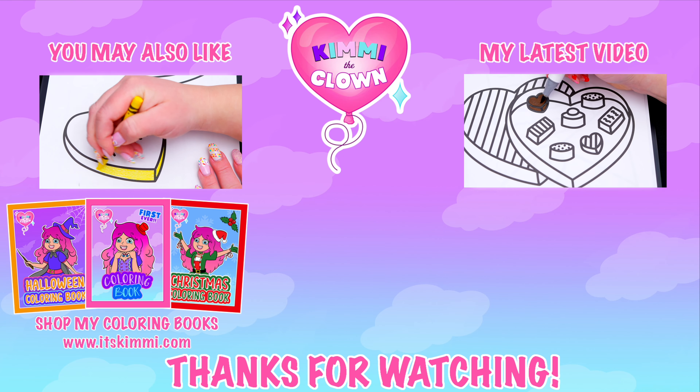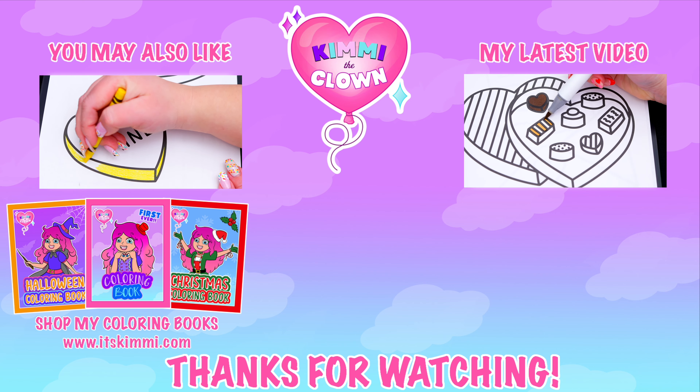Be sure to check out my Kimmy the Clown coloring books at itskimmy.com or Amazon. Bye, everyone.